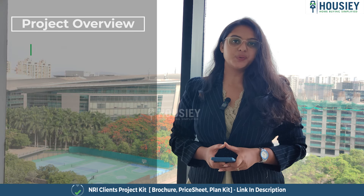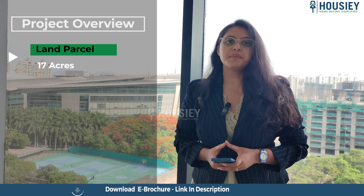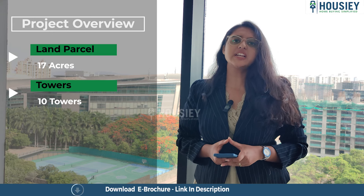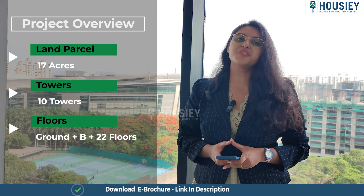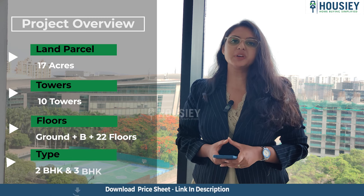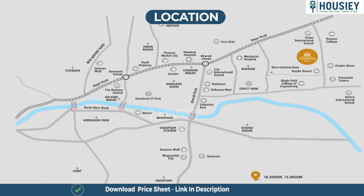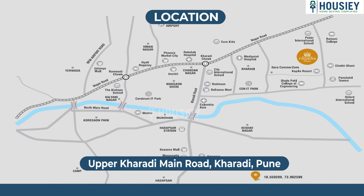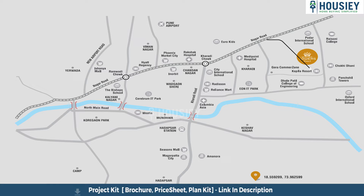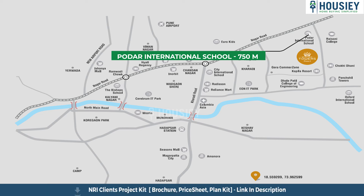First is the project overview. This project will be constructed on 17 acres of land parcel consisting of 10 towers, with each tower having ground plus basement plus 22 floors, offering 2 BHK and 3 BHK premium apartments. This project is located at Upper Kharadi Main Road, Kharadi, Pune. Kapila Resort is 400 meters away, Dole Patil School is around 650 meters, and Odar International School is around 750 meters from this project.